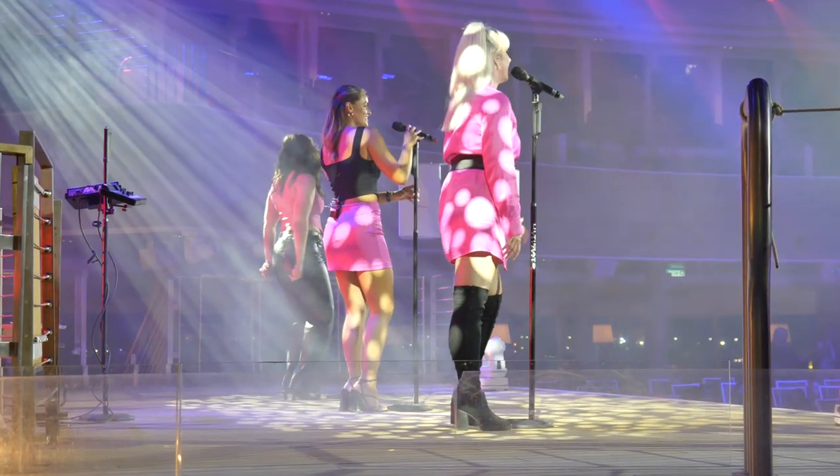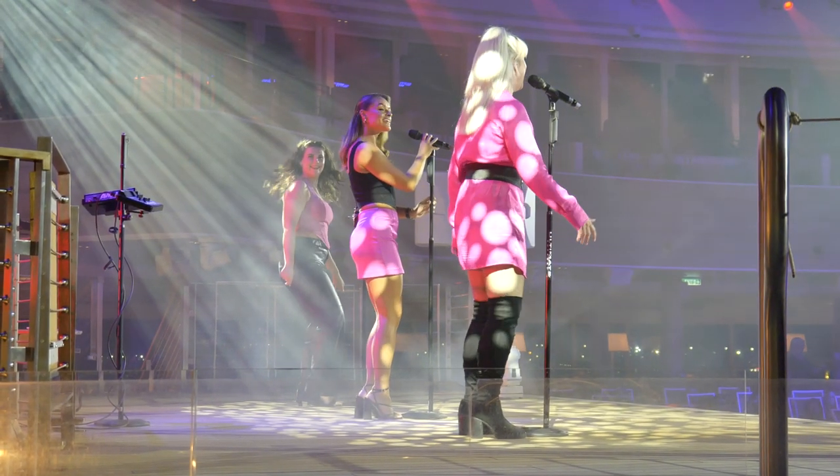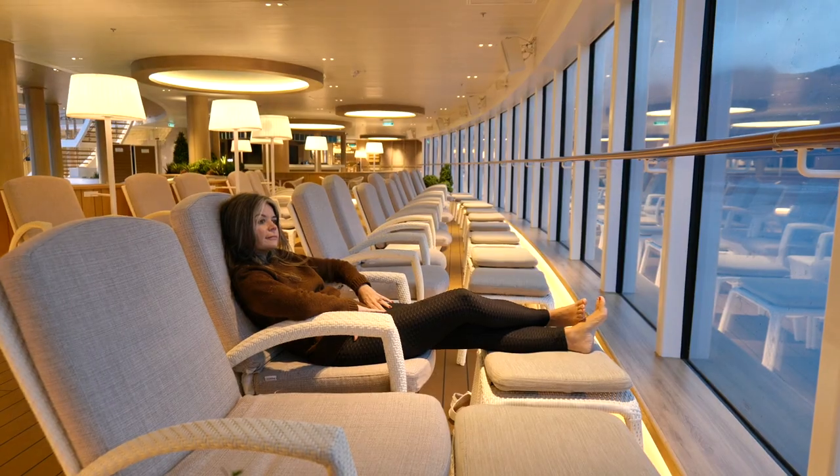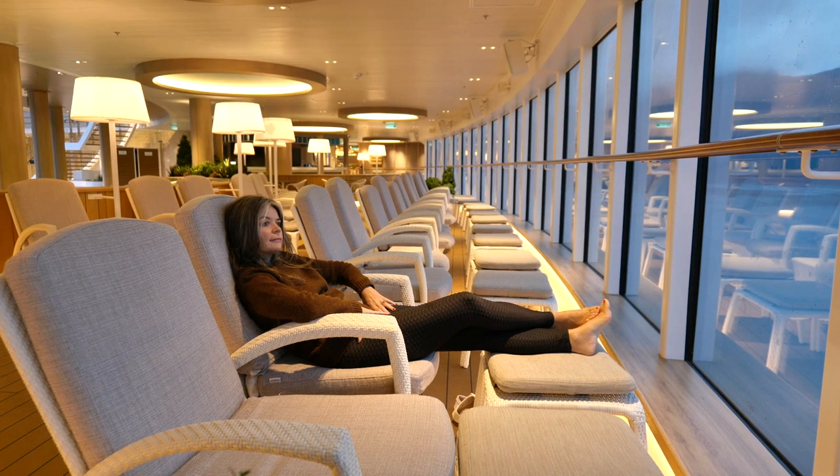The Sky Dome is a pool by day and an entertainment venue by night, where you can see live music and acrobatic shows. It's a cool space. We've found the perfect place to watch the fjords — right next to Taste 360 up in the Sky Dome — with lovely chairs where you can lie back. We've got a cup of tea from the Horizon Buffet and it's beautiful.